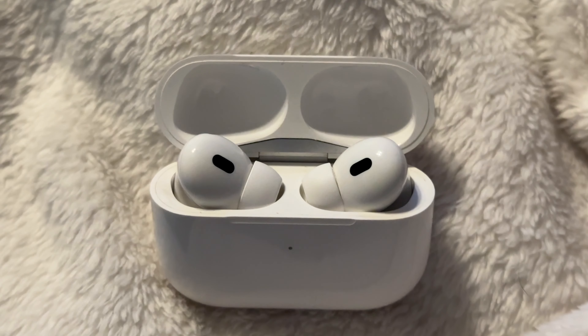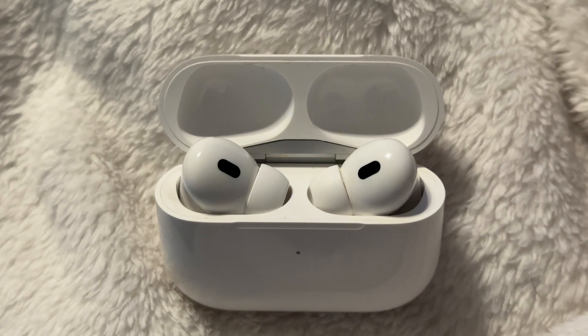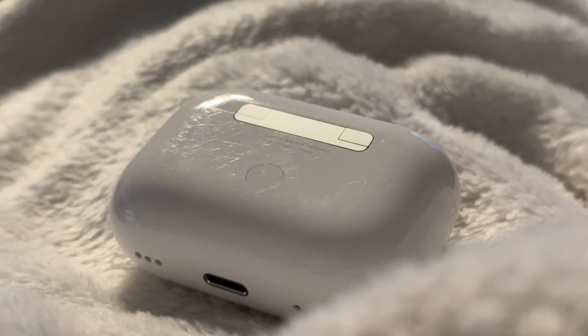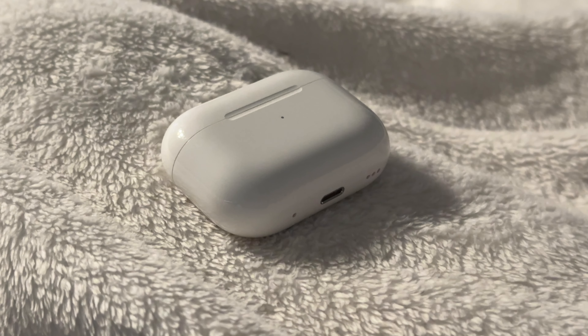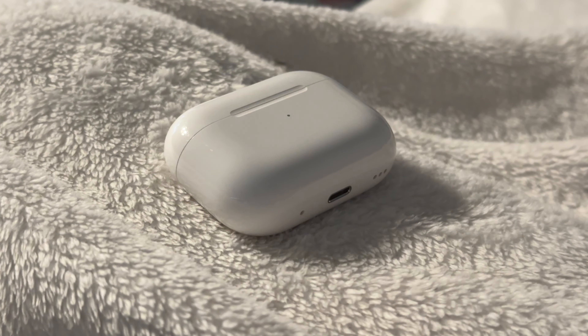This used to be a big problem when the AirPods Pro 2 first came out, but software updates have made the issue less prominent since launch. I'm not sure if there have been specific software updates, but it doesn't seem to be as big of an issue anymore, though it does still happen occasionally. This wasn't an issue with the AirPods 2nd generation, so in this regard, the AirPods Pro 2 is worse.